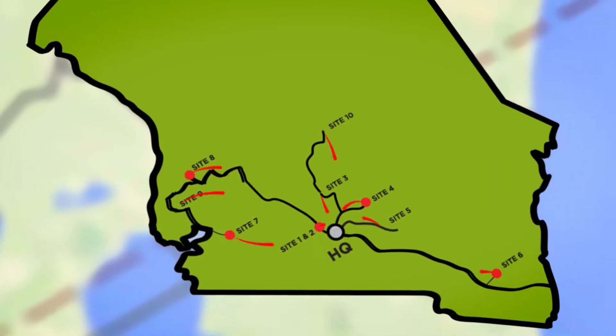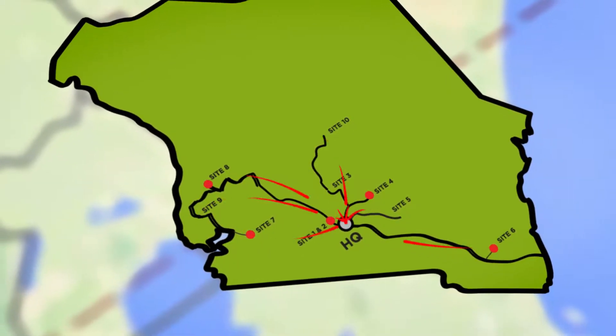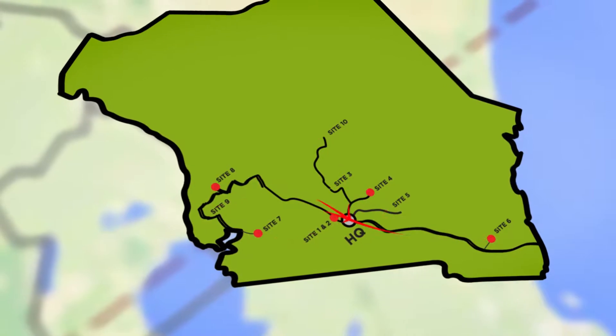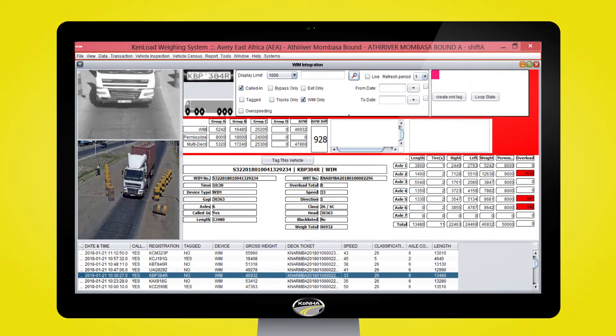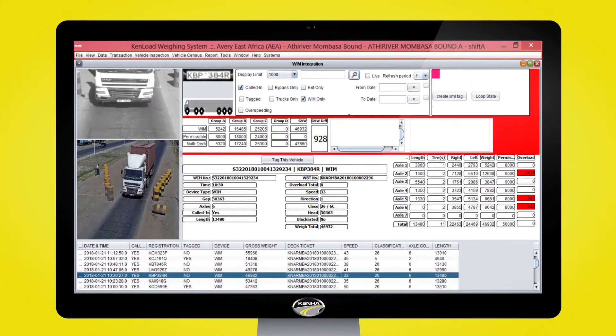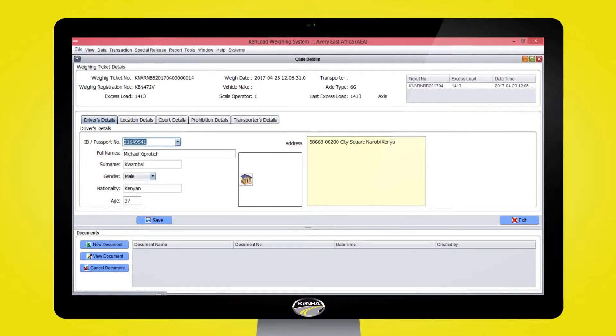Virtual weigh station, VWS, site equipment readings are transmitted in real-time to the headquarter data center for backup and analysis. Overloaded vehicle details are sent to all weigh bridge stations for tagging and to Alehu for non-compliant vehicle prosecution.